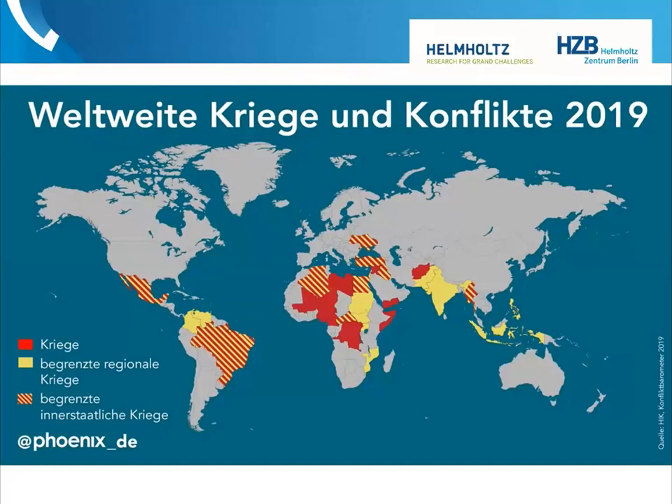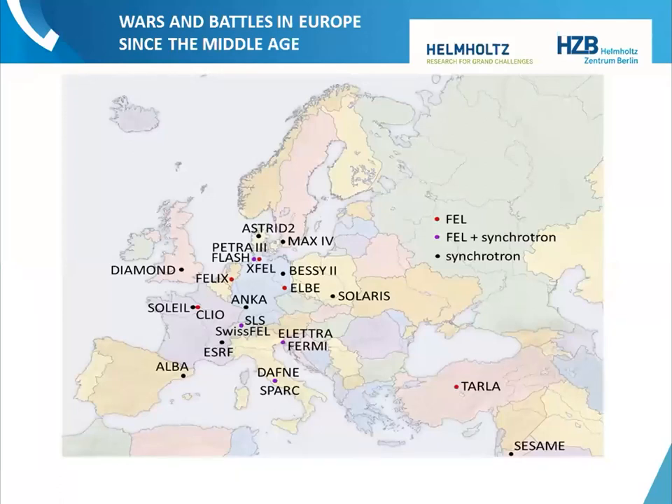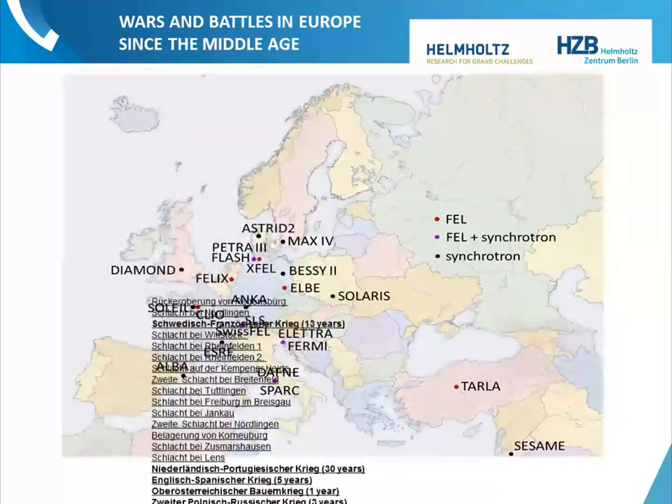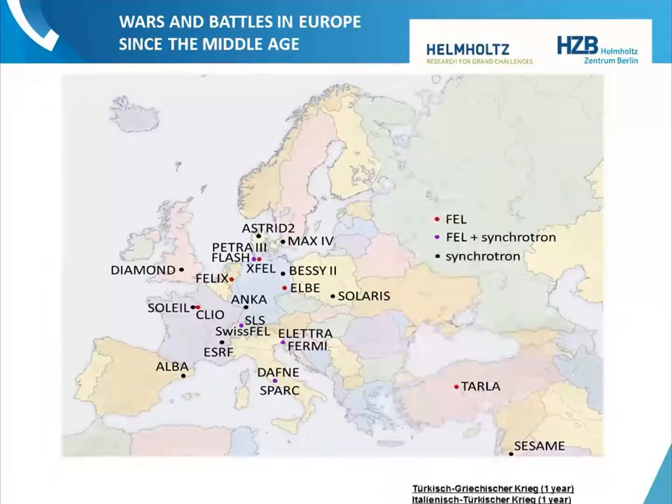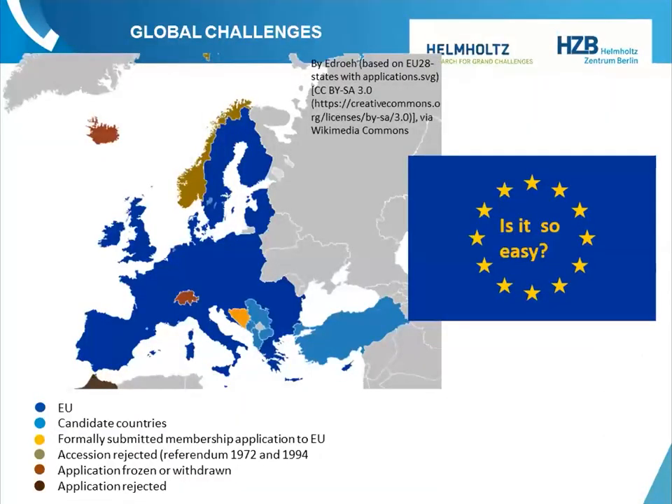Researchers also have another duty. This map — unfortunately in German — depicts wars and conflicts just last year. We are lucky in Europe, but around the world there are many conflicts. Looking at Europe: this is a map with our light sources overlaid with battles over the last 400 years. Wars and battles bring poverty and misery, and Europe would disappear under them. Yet Europe is not gone — we live in the longest period of peace ever experienced in Europe: 75 years, because we work together.